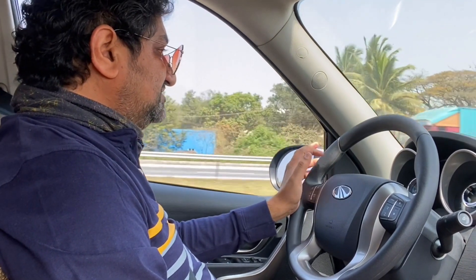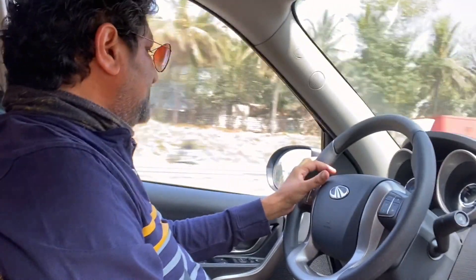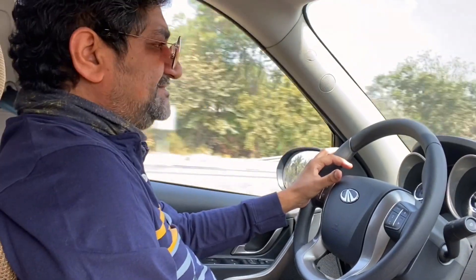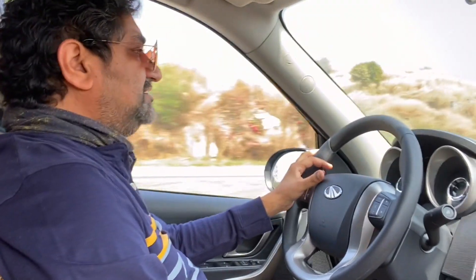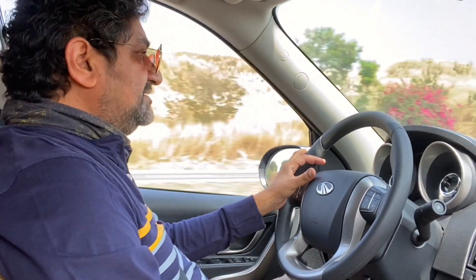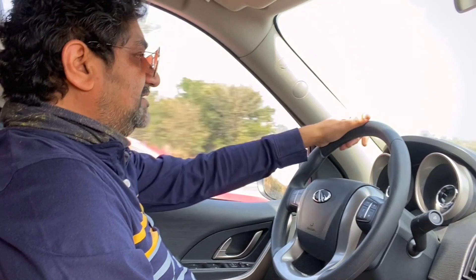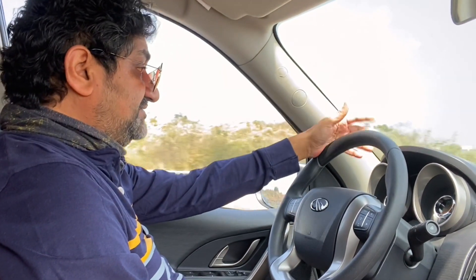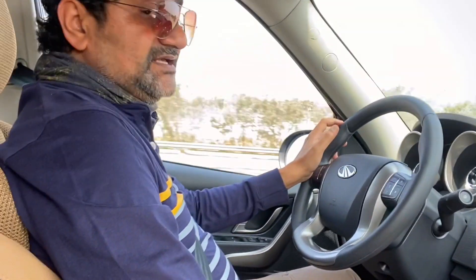Looking at a 20 lakh budget, the W7 model has every feature except a sunroof and reverse camera. You can get it for around 19.8 lakhs on-road. That is value for money because all other vehicles — even the Tata Harrier or anything similar — will cost 22, 23, 24 lakhs for the base or second model. Compared to every other option, the XUV has got the best value.